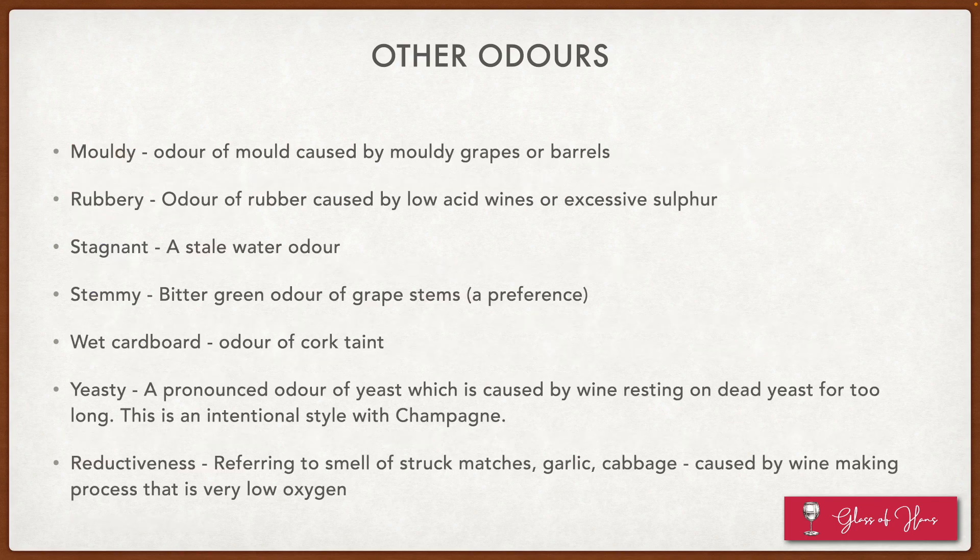Some other faults include moldiness, which is generally a bad thing; rubberiness, which is caused by low acid wines or excessive sulfur; stagnant, which is a stale water odor; and stemminess, which is a kind of grape stem-y flavor. Again, some of these are matters of personal preference, but for the sake of the class, we should consider them faults.